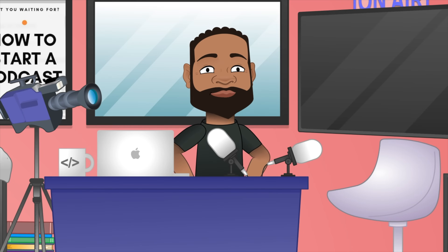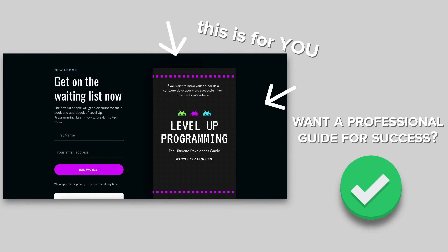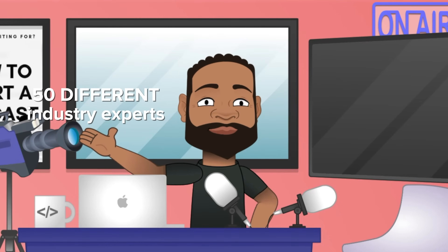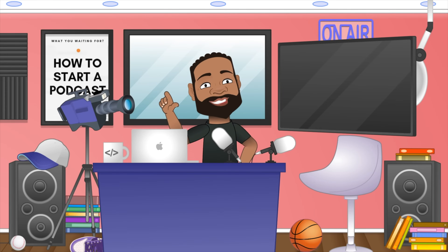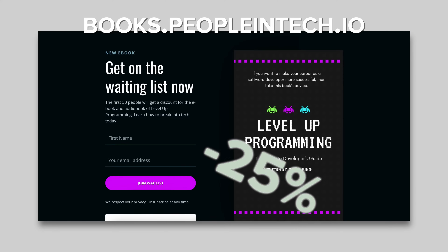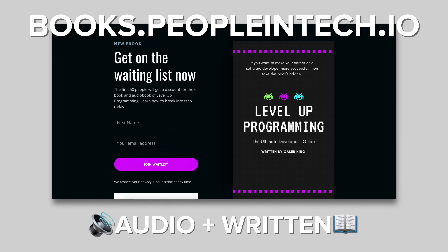This video is sponsored by me. I've been working on a book called Level Up Programming — it's the Ultimate Developer Guide. If you want to make your career as a software developer more successful, this book is for you. I've done the research and reached out to 50 different industry experts within IT to share their tips, tricks, and secrets to level up your career, whether you're junior, mid-level, senior, or want to establish yourself as an authority in tech. The first 50 people who sign up at books.peopleintech.io will get 25% off when it releases, in both audio and written format.